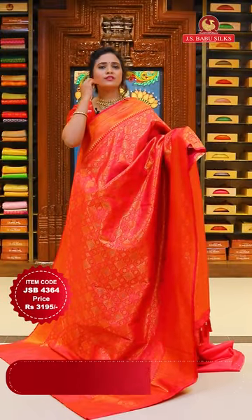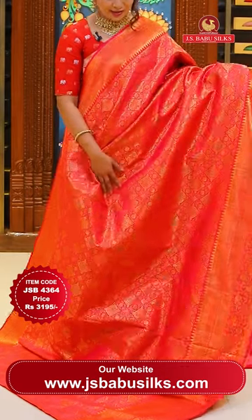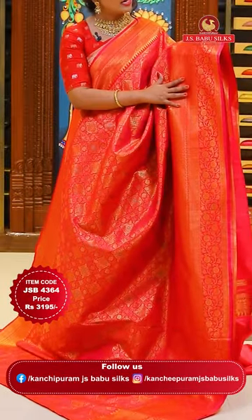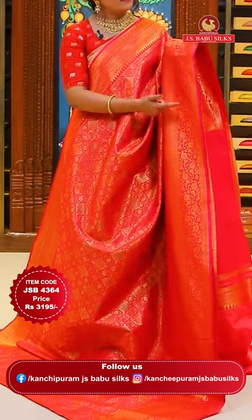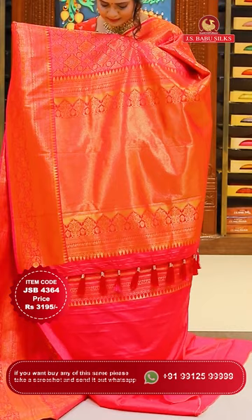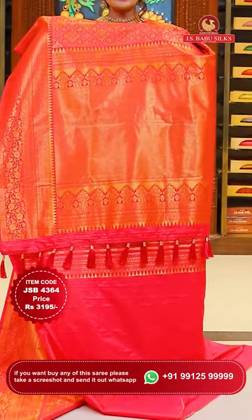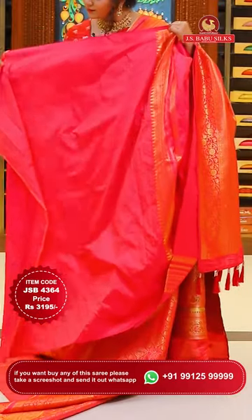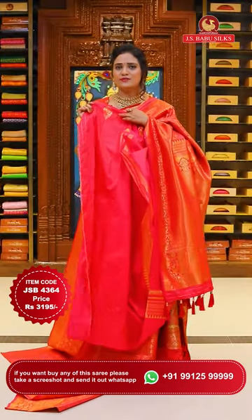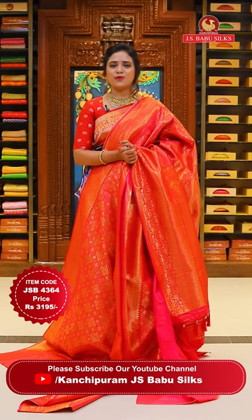Pink color Banarasi saree - slightly dual tone with reddish pink, and extreme lightweight. All over the body it has heavy brocade butta with slight Meenakari, very intricately designed. The borders are self color with different patterns of floral jaal lines - very royal detailing. Over half the body has self color brocade with a circle brocade design - very royal detailing all over. The pallu includes tassels with gold metal. The blouse is self color with self embossed print, zari border, and simple leaf motif yoke on either sides. Price 3,195 rupees, code JSP4364.